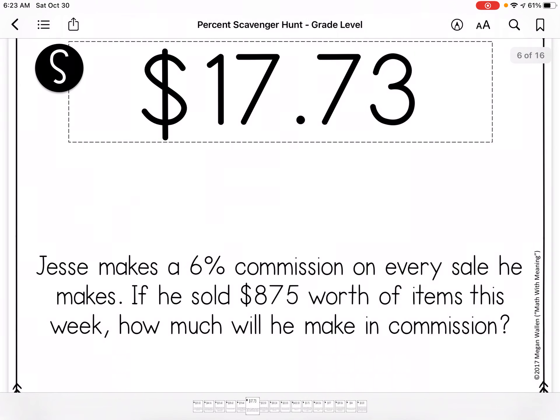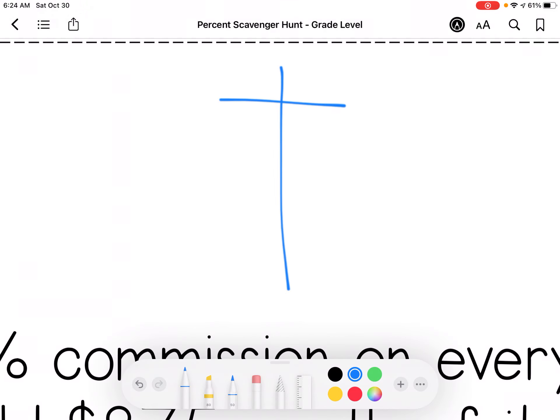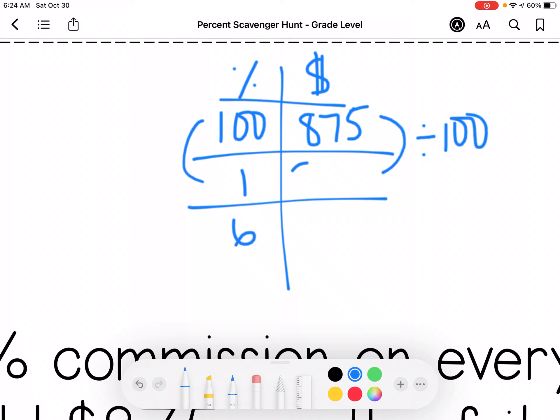If Jesse makes a 6% commission on every sale he makes, and he sold $8.75 worth of items this week, how much will he make in commission? Commission is a percentage of his total sales, so I just want to know about the 6%. So I'm dividing by 100 and multiplying by 6, and he makes $52.50.